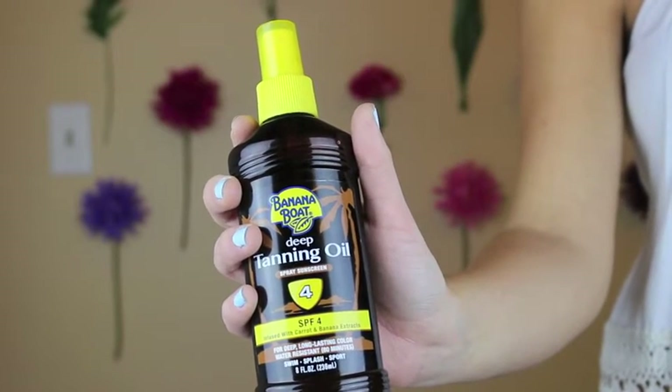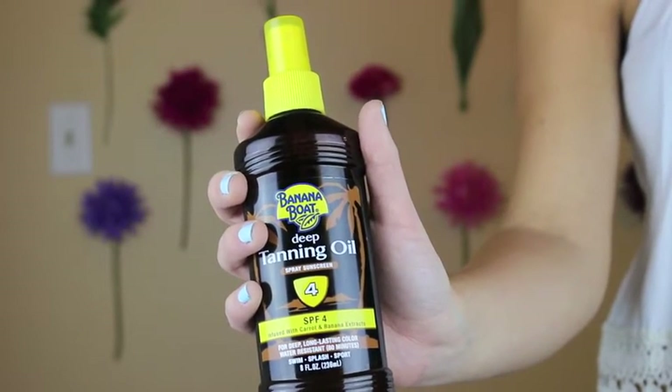Our number one favorite summer sun product is Banana Boat Deep Tanning Oil with SPF 4. I know you're thinking SPF 4 — we used to use SPF 0, so this is a big move for us. We probably started using this a couple years ago. We really love that it's an oil, so it's easy to spray on — you don't even really have to rub it in. The spray nozzle really gets everywhere, it stays on in the water, and I never really have to reapply it throughout the day. I do think it protects a little bit, because if I don't use anything I get red on the top of my arms and legs, but with this I don't really get any red.